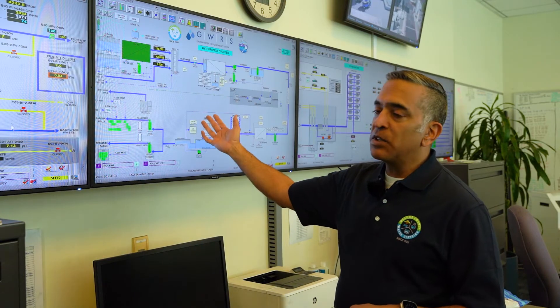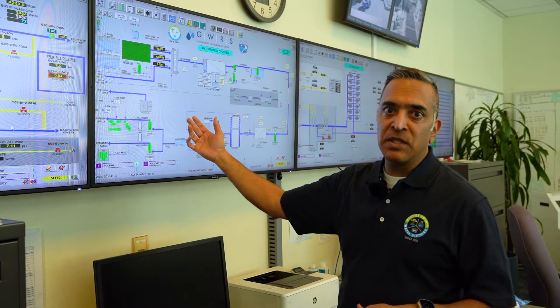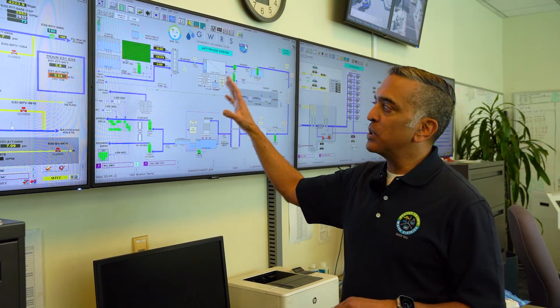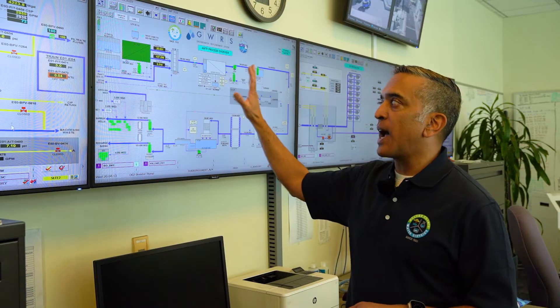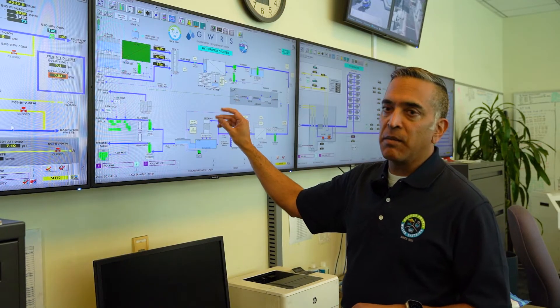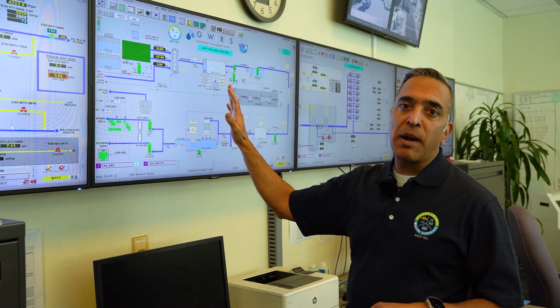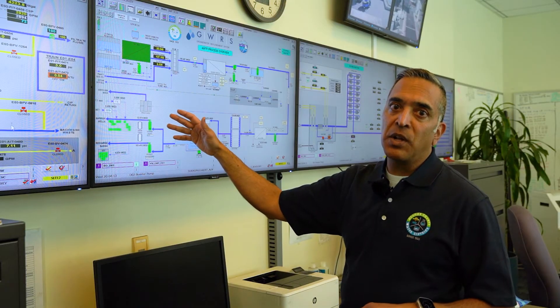This is similar to what's often called a SCADA, or Supervisory Control and Data Acquisition System — the main computer system that runs the plant. This is really what makes the groundwater replenishment system state-of-the-art: we can track thousands of pieces of information in real time and determine in real time if anything's not working properly, ensuring we produce the highest quality water.